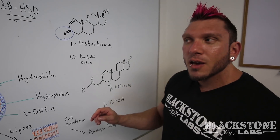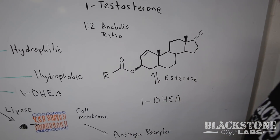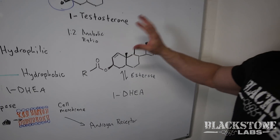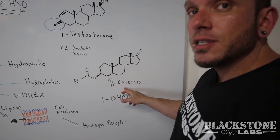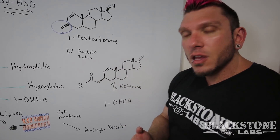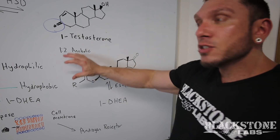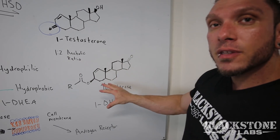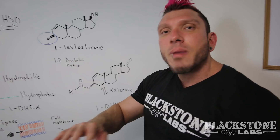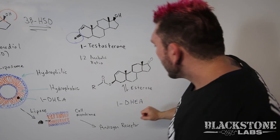The other technology we used here at Blackstone is esterification. We added two different esters to the molecule, which acts as a time-release formula. These esters take different amounts of time to be cleaved by the enzyme esterase, so they are released at different times. In essence, you get three different peaks or spikes in your testosterone levels from this compound. We've designed it purposely that way. You take this compound twice a day — once in the morning and once at night — which gives you three peaks during the day and three peaks at night.